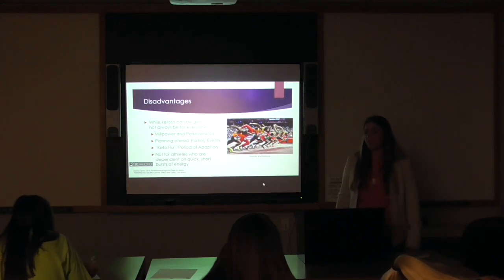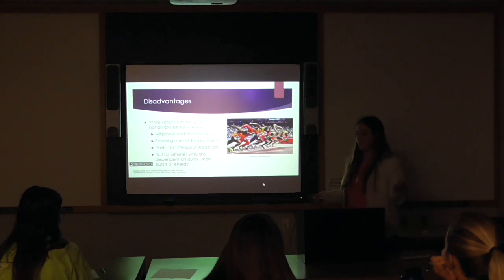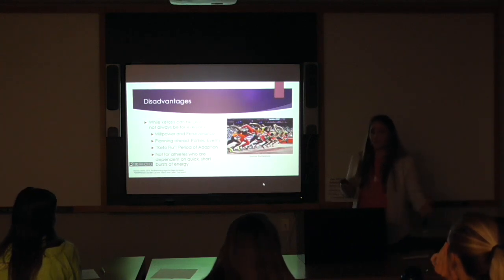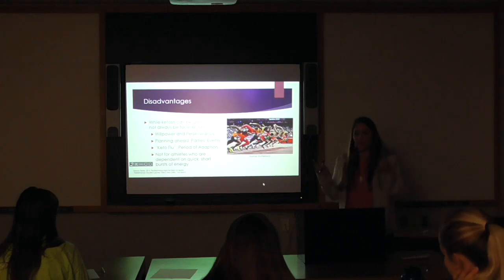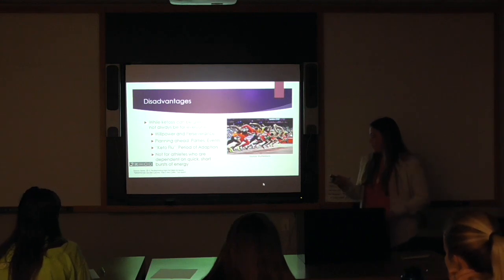While ketogenic diets can be great, they aren't for everyone. They require a lot of willpower and perseverance — it is a complete lifestyle change and you can't just hop on it one day and fall off; you have to completely change your life. You have to plan ahead. It's not something where you can just go out and know there's going to be something to eat, because there's sugar in everything. There is also a period of adaptation when your body is switching from running on sugar to running on fat, called the keto flu, during which your body may have brain fog and a lethargic feeling. It usually lasts from three to ten days, but if you supplement with enough electrolytes, you usually don't feel it at all.